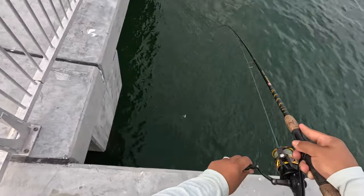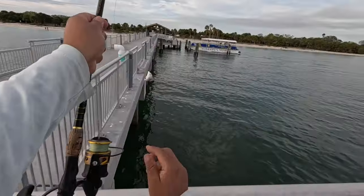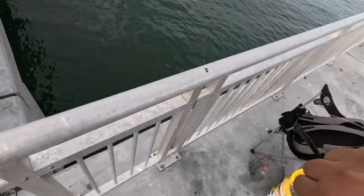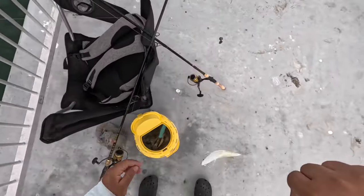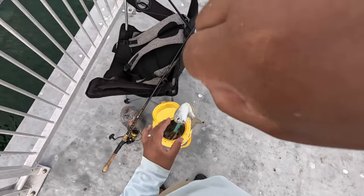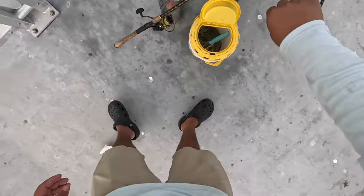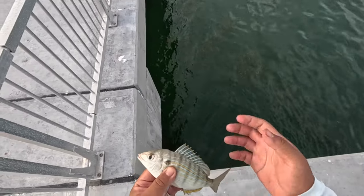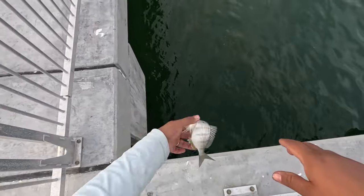There we go — got him! What did I tell you guys? Little pinfish! This is a beautiful size pinfish — if I had anything to throw live bait out, this would be the one. I'm going to throw him back. I always get them confused guys, anyways, get back in there little buddy.